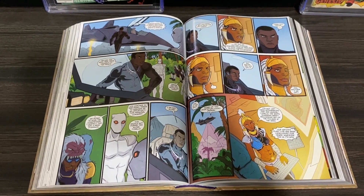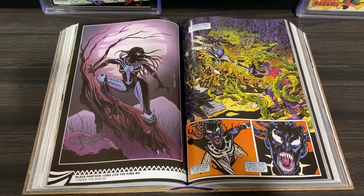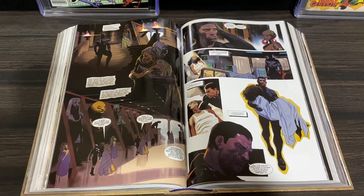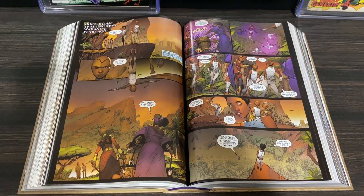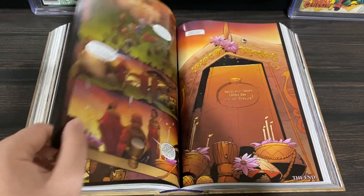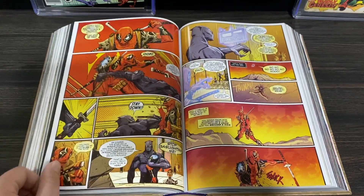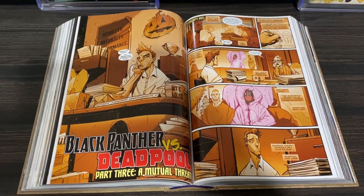I should also mention the Black Panther vs. Deadpool series in here. I've never shied away from the fact that I'm not the biggest Deadpool fan — it's just not really my sense of humor; there's too much randomness involved. But I think a lot of people will really enjoy it, and there are five issues of Black Panther and Deadpool basically hanging out together.